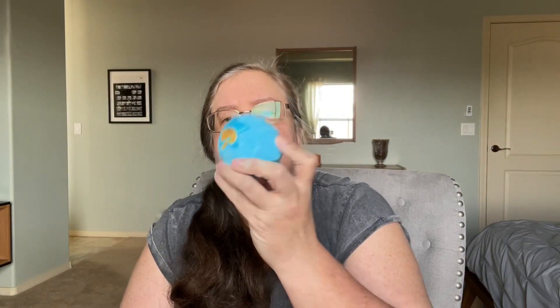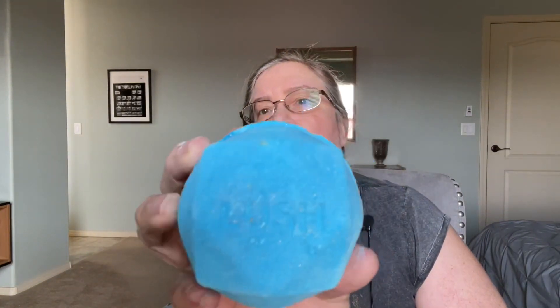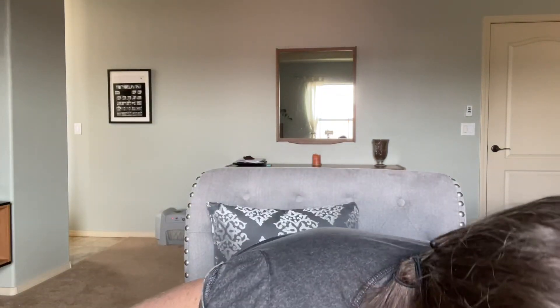We've got the Shoot for the Stars bath bomb with the honey. It's got the flat bottom - I can barely see it on there, but I can see it really well here. I wonder what that's all about.